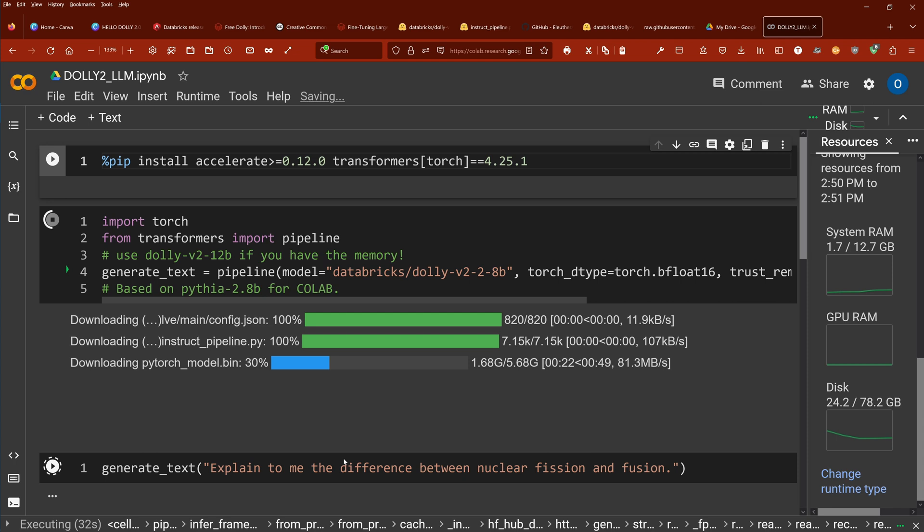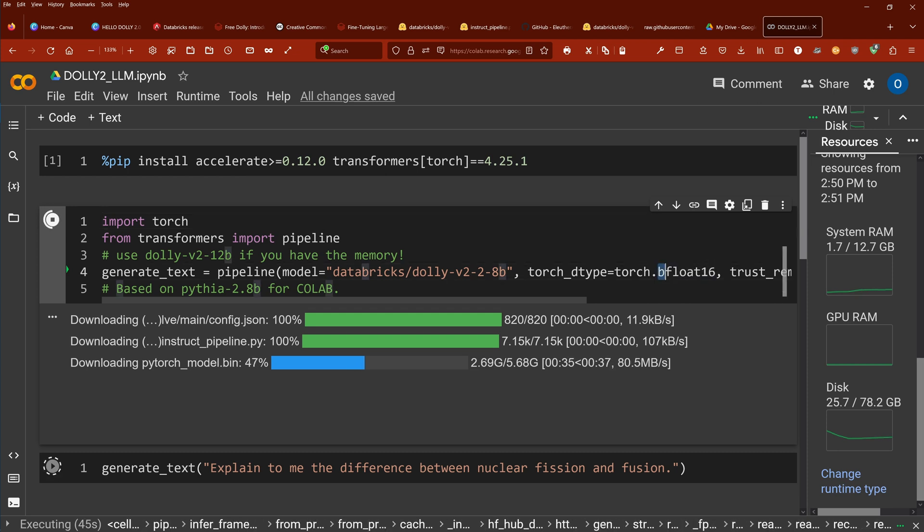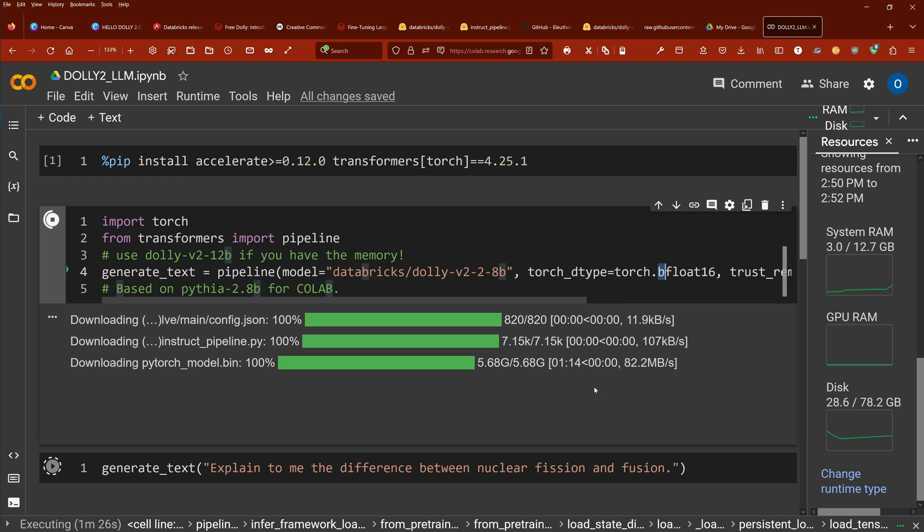5.7 GB used in less than a minute — that's okay. Now switching approaches: bfloat16 may not be supported on our free Tesla T4, so we may have to go from bfloat16 to pure float16. At 6 GB there should be no problem with system RAM. With the 12 billion parameter model we used up all available RAM and crashed. Now reloading with float16 — 5.6 GB, done. Let's see if we get a bfloat error or not.